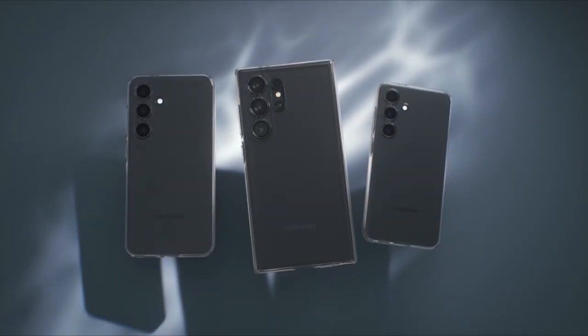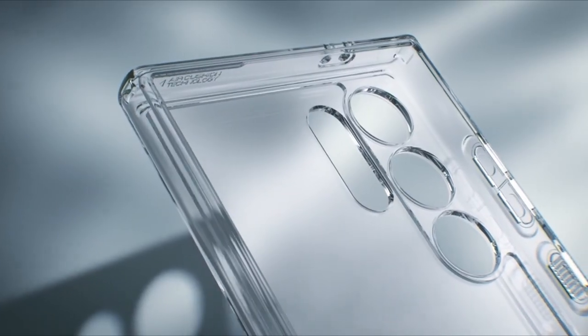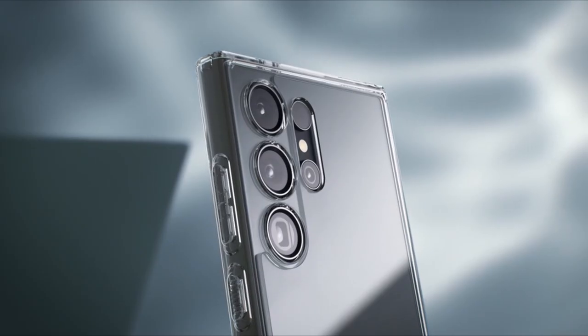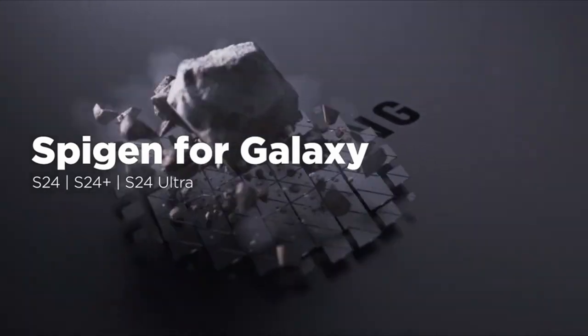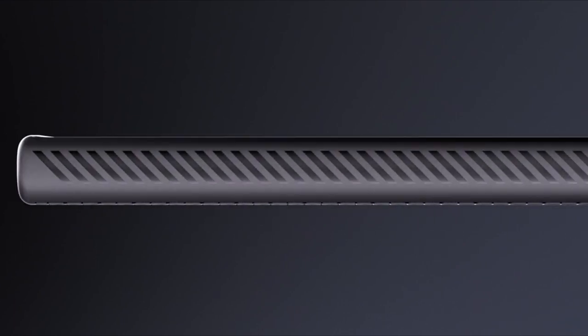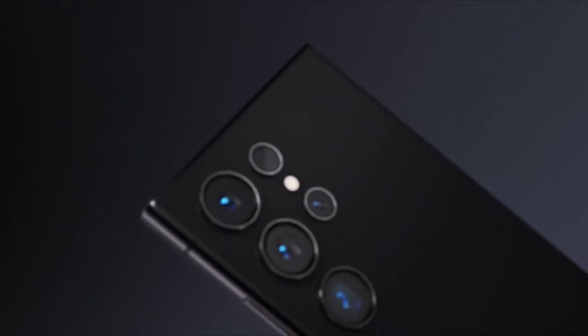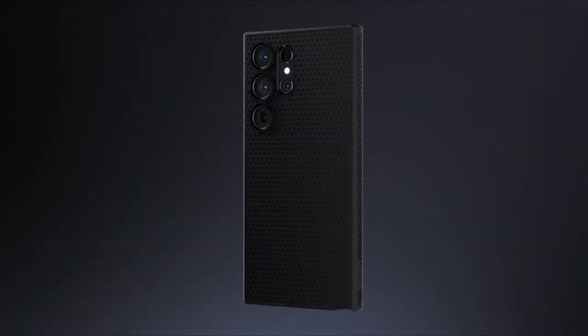When it comes to protecting your precious Galaxy S24 Ultra, finding the perfect balance between sleek design and reliable protection is essential. That's where Ultra Thin Cases come into play, offering a slim profile while still safeguarding your device from everyday wear and tear. We'll explore the top picks for the best Galaxy S24 Ultra Thin Cases, meticulously crafted to complement the phone's aesthetics without adding unnecessary bulk. From minimalist designs to durable materials, these cases prioritize both style and functionality, ensuring your Galaxy S24 Ultra remains safe and stylish wherever you go. Let's begin.